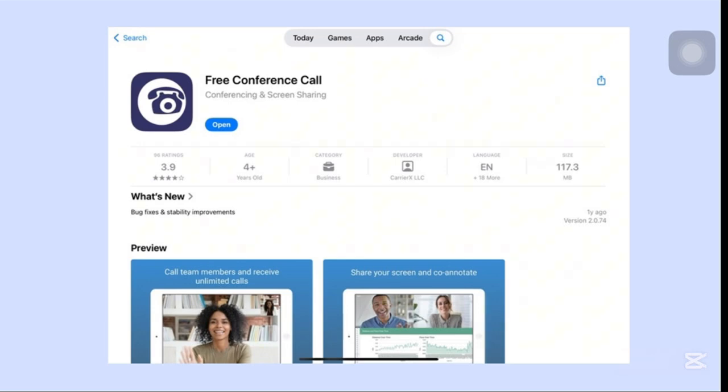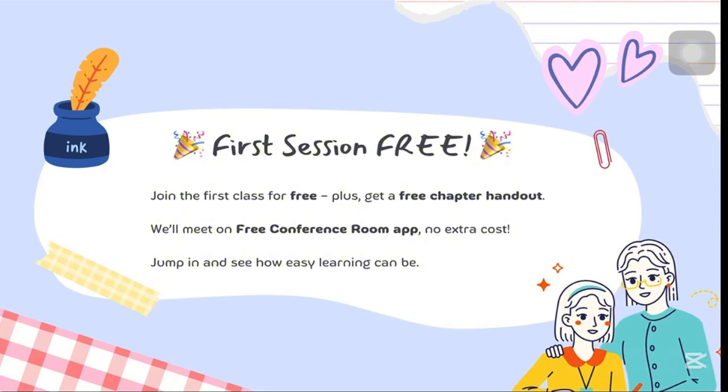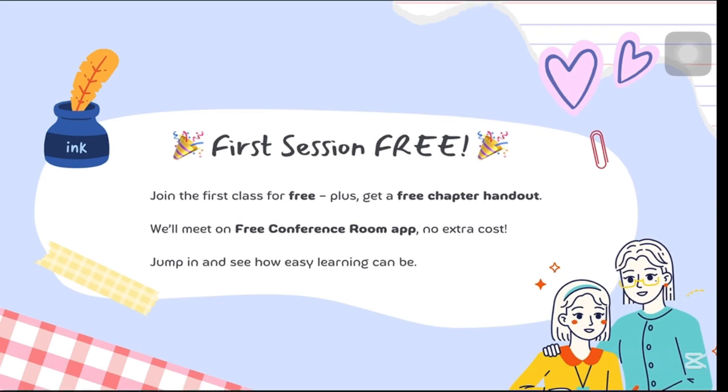Here comes my surprise for you: my first session is going to be free. Join the first session and at the end you'll receive a free chapter handout — the same chapter I'll be explaining — so you can study and follow along with me. This free session covers a full entire chapter so you can get the hang of it, no strings attached. You're free to decide if the course is worth your time and money.